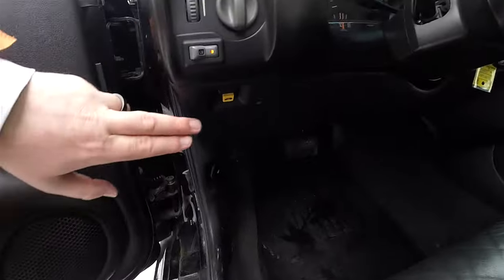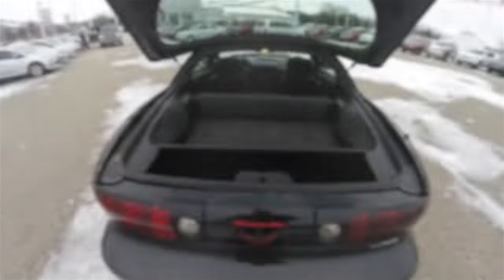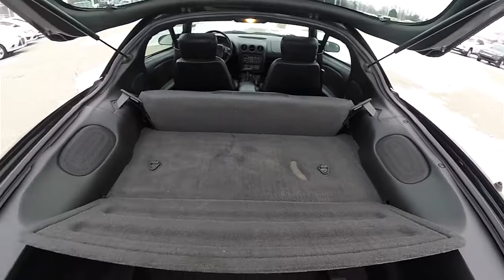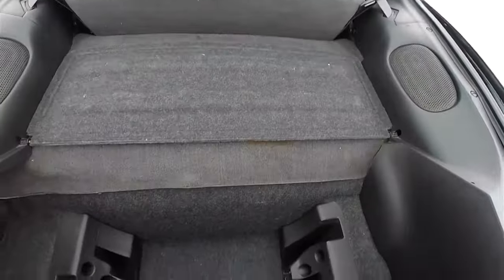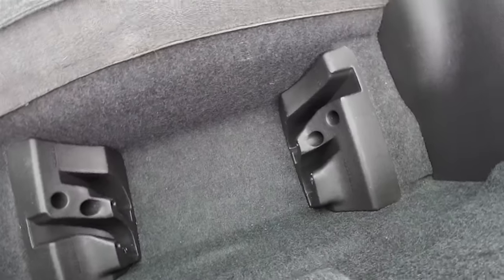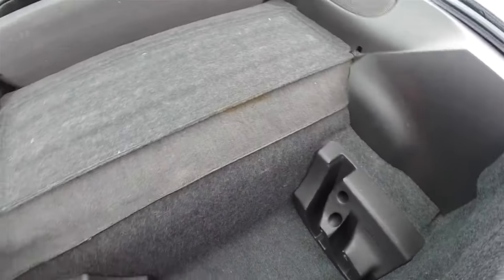To open the luggage area is easy, just press the yellow button. The luggage area is pretty nice and spacious for a car of this type, not much different from a Corvette. With the T-tops in their fixed position you do have more space, but these are the racks — passenger and driver's side — to store your T-tops.